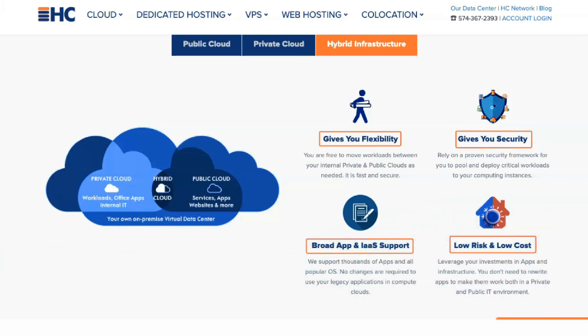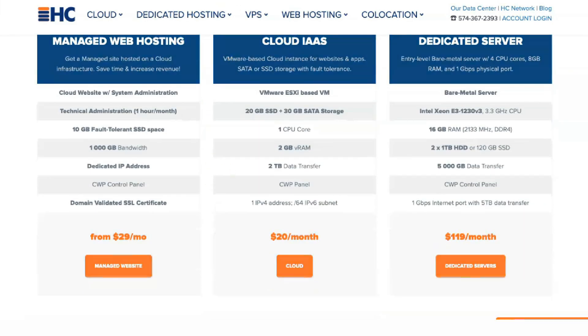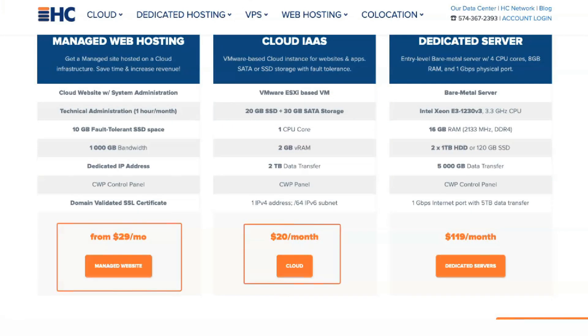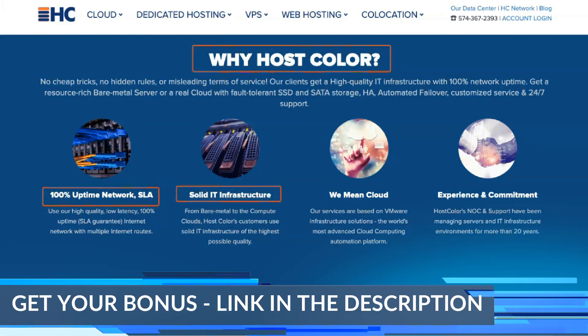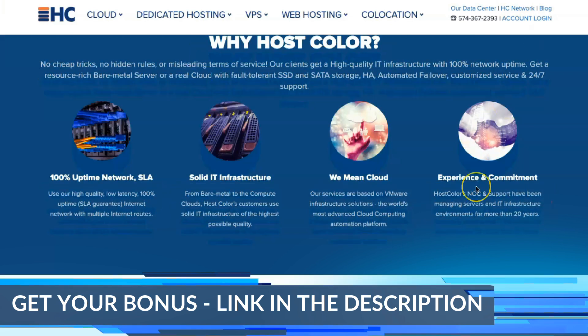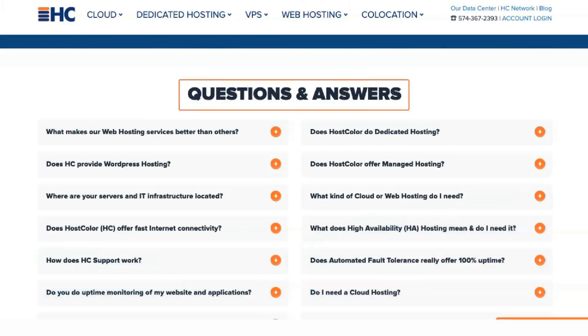When it comes to the different types of hosting offered by HostColor, there are many options and everyone will find something for themselves. The company provides 5 hosting options. With shared hosting, multiple websites use the same server. The shared plan is suitable for small business websites, blogs, e-commerce stores, or social media. HostColor offers SSD storage, SSL certificates for domain validation, and a fault-tolerant storage network as part of its shared hosting plans.